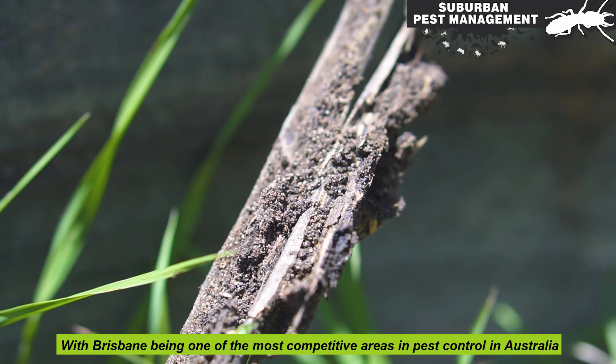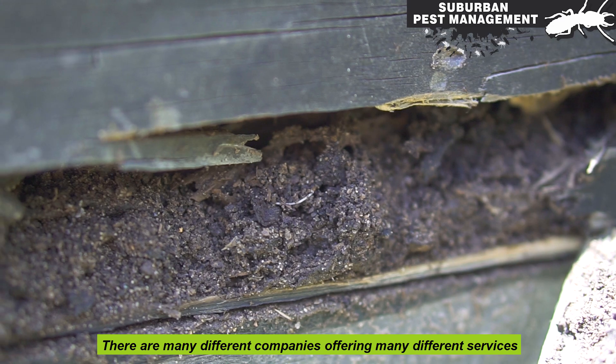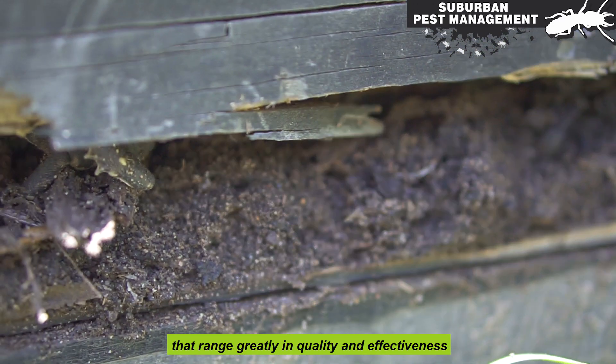With Brisbane being one of the most competitive areas in pest control in Australia, there are many different companies offering many different services that range greatly in quality and effectiveness.